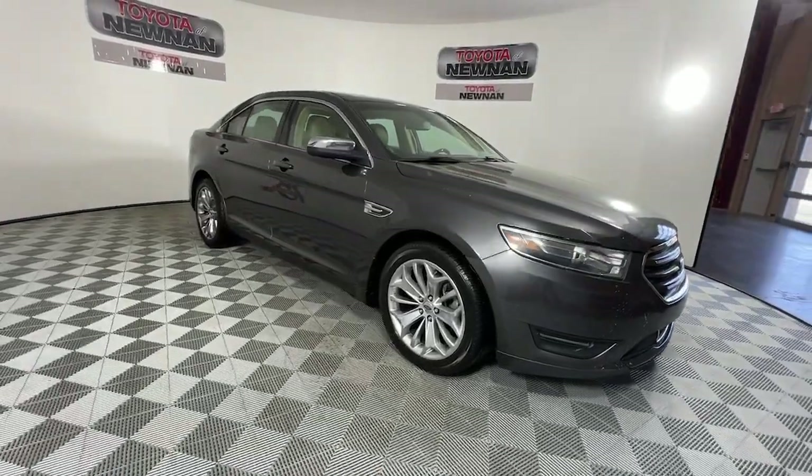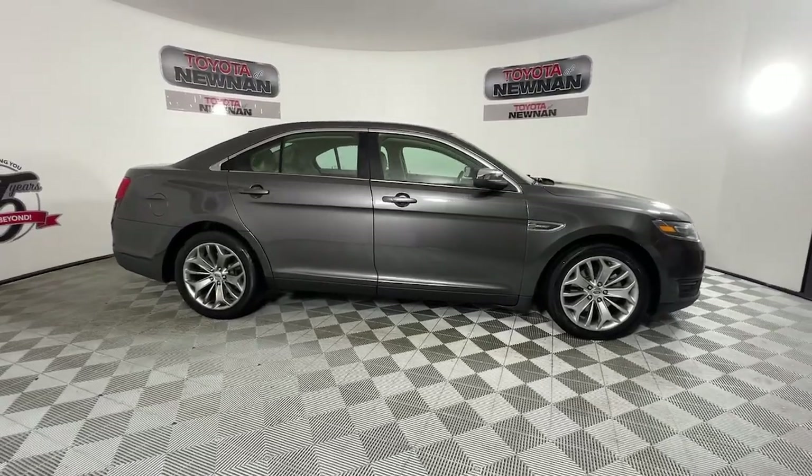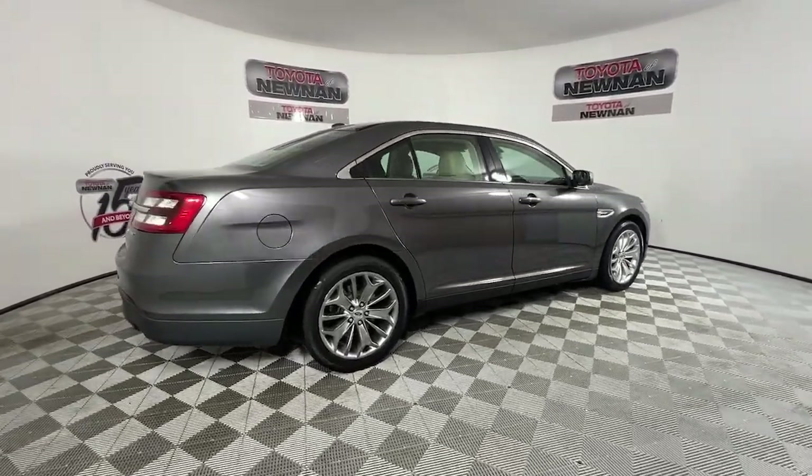Looking for your dream car? It could be the 2016 Ford Taurus. With less than 200,000 miles on the odometer, this vehicle stands out from the rest.